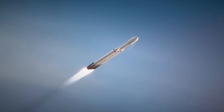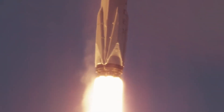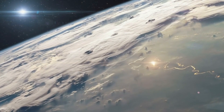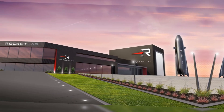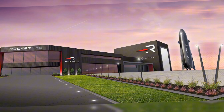The space industry is witnessing a dramatic turning point. While SpaceX has long dominated the commercial launch market, a formidable challenger is emerging from an unexpected corner. Rocket Lab, already the second most active U.S. aerospace company, is about to unveil their most ambitious project yet, the Neutron rocket.